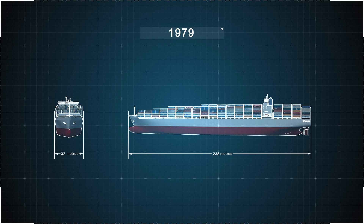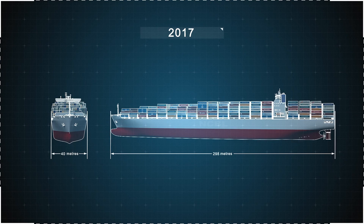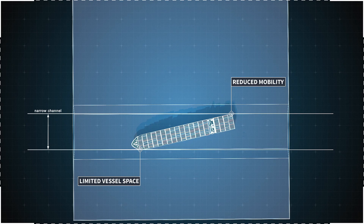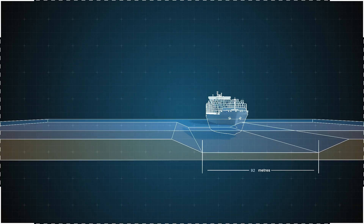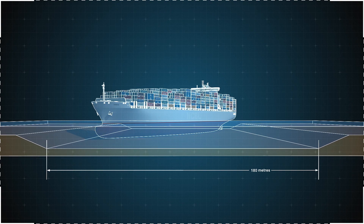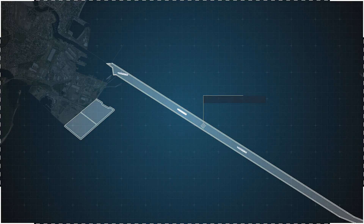Over the past 40 years, the size of ships has increased significantly, but the ship access channel has not kept up with this growth. It is currently one of Australia's narrowest shipping channels for a port of this size, with its widest point being 92 metres. Widening the channel to give access to larger ships will allow the Port of Townsville to continue to support the region's economy, as we keep up with the continuing trend in ship size increases.